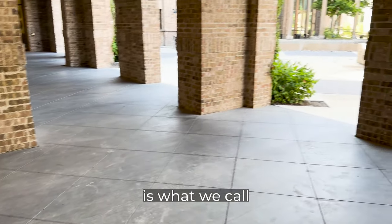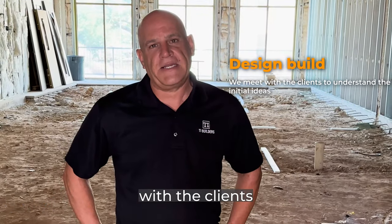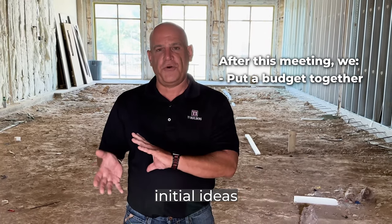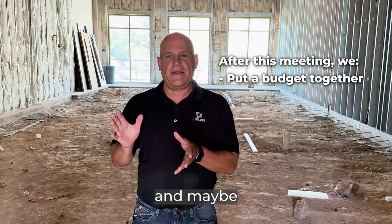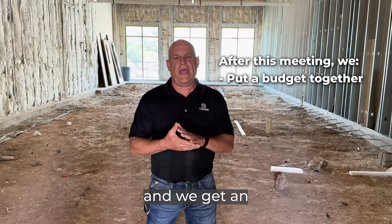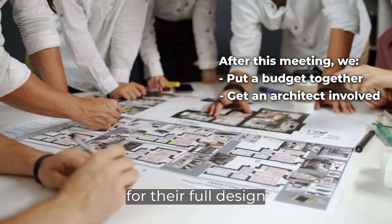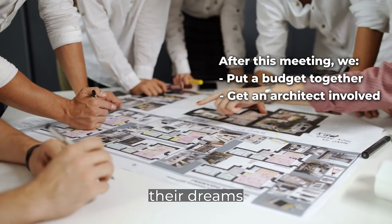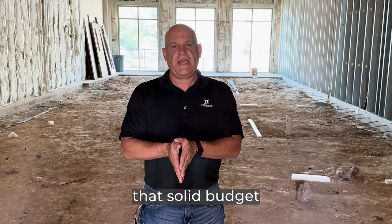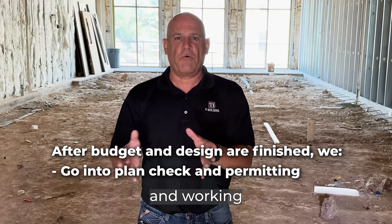This project is what we call a design-build, where we meet with the clients and get their initial ideas and put a budget together off of those initial ideas and maybe a sketch or two, depending on what they have in mind. Then we get an architect involved, working with them for their full design and getting all their dreams onto paper so that we can give them a solid budget. Once we get that solid budget together, we go into plan check and permitting and work through that system.